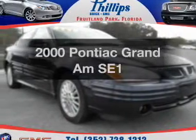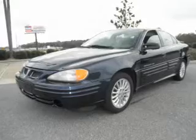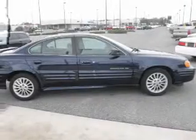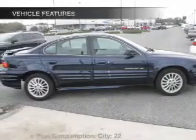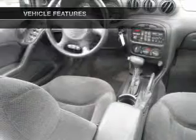Everything you need under one roof with this great vehicle. With an efficient four-cylinder engine driven by an automatic transmission, the anti-lock braking system will help deliver you safely to your destination. And with these notable features, you won't want to miss out on the opportunity to own this amazing ride.